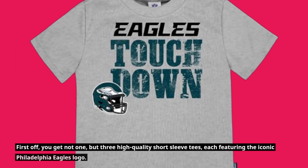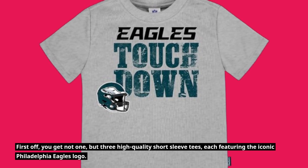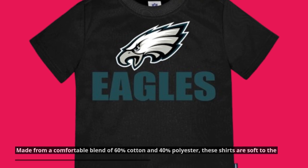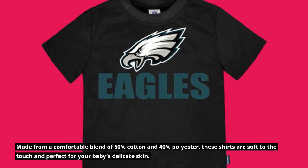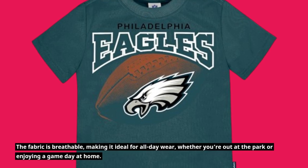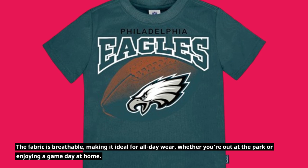First off, you get not one but three high-quality short-sleeved tees, each featuring the iconic Philadelphia Eagles logo. Made from a comfortable blend of 60% cotton and 40% polyester, these shirts are soft to the touch and perfect for your baby's delicate skin. The fabric is breathable, making it ideal for all-day wear, whether you're out at the park or enjoying a game day at home.